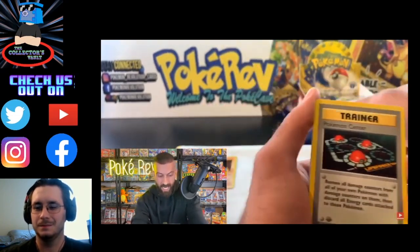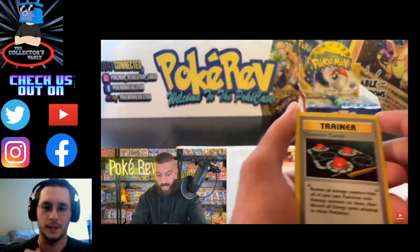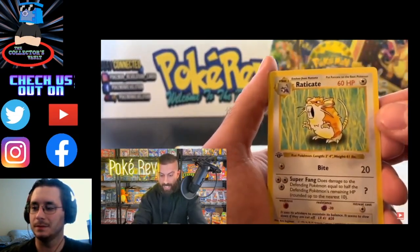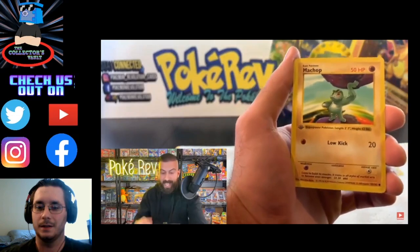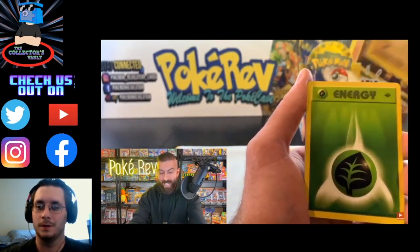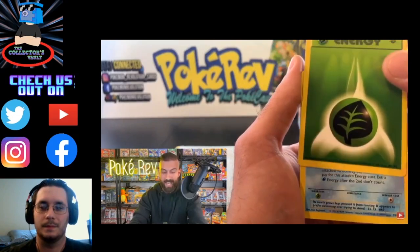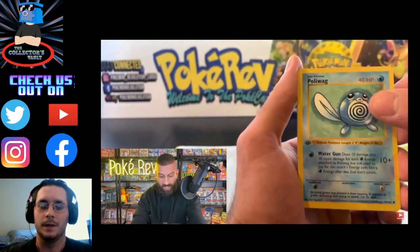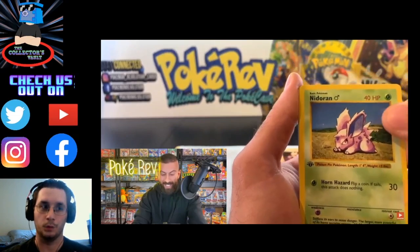We got a Pokemon Center, a Raticate, a Machop. For the commons, a PSA 10 is $60 to $70. We got a Squirtle — Charmander, Bulbasaur are really good. A Grass Energy — even energy cards are like $30 to $40 in a PSA 10. We have a Poliwag, another card worth about $80. The uncommons — Charmeleon, Ivysaur, and Wartortle are big money too, especially in PSA 10. The centering looks pretty good on some of these, although it looks like the bottom is a little thicker.